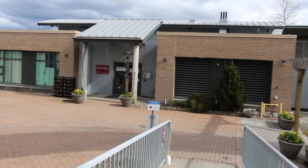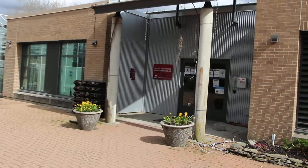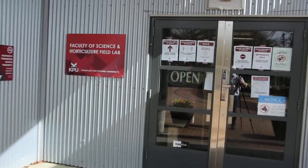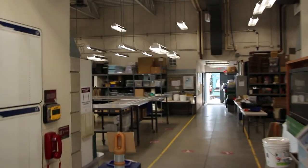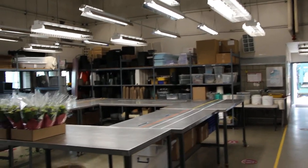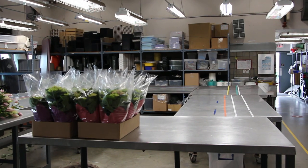We're approaching the field lab entrance, and this is your main gateway into the field lab facilities. You will spend probably half your time here as a student, which is great. We can access what's known as our header house. Students in all the programs tend to use this as a meeting point before any of the labs. The students in the production program use this very much as a classroom.